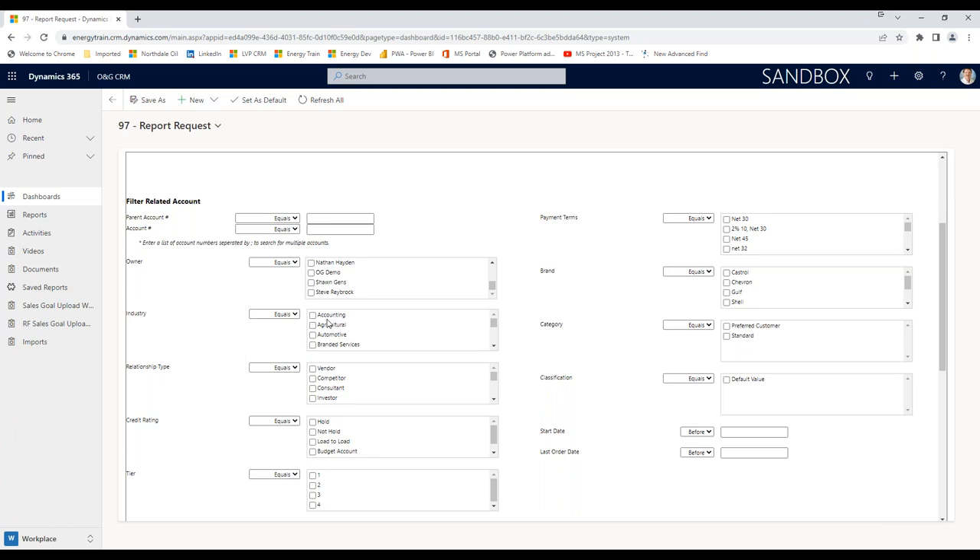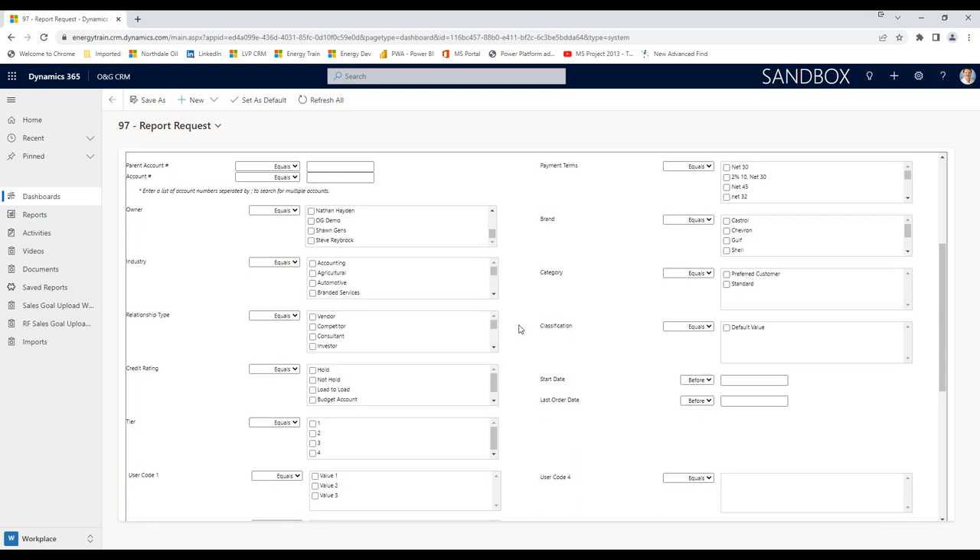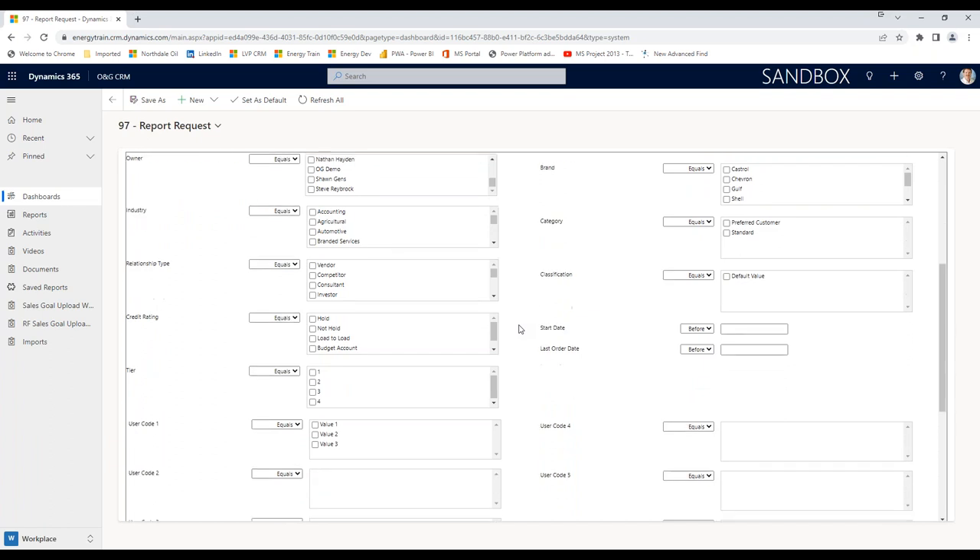If I uncheck it, I'm back to getting all salespeople — I'm not filtering on owner. I can do the same thing on industry, which is a very common one. If you do any analysis on industry, maybe I just want to run this report and I only care about my agriculture accounts or my automotive accounts. It's just a way to give you less data — to give you the data you care about. Some of these you'll probably never filter on. There are so many fields in the account file — you probably won't filter on relationship type, credit rating, or payment terms.